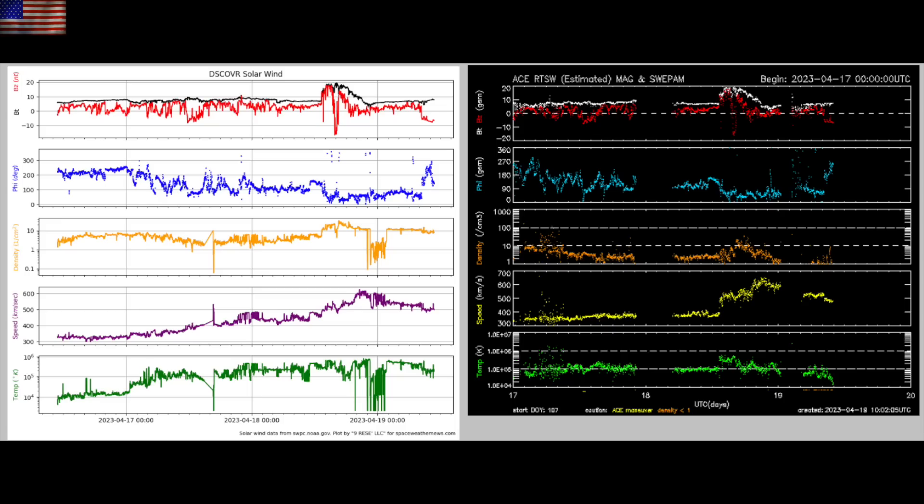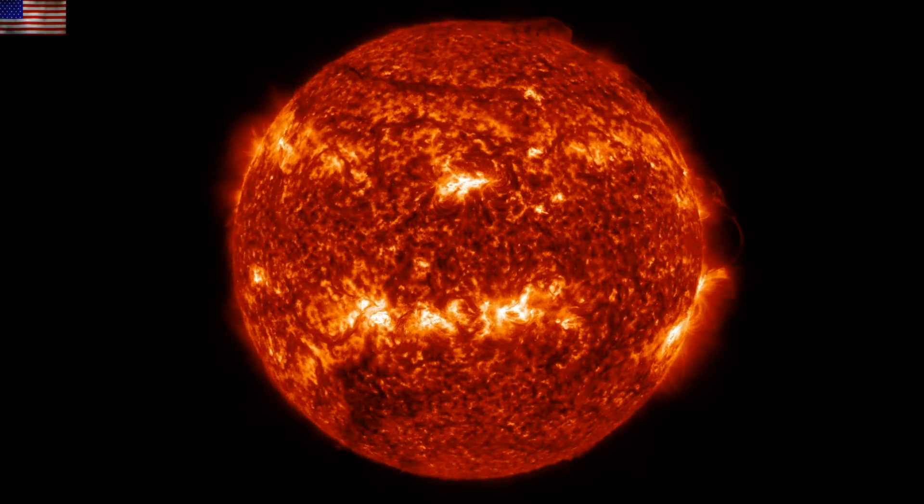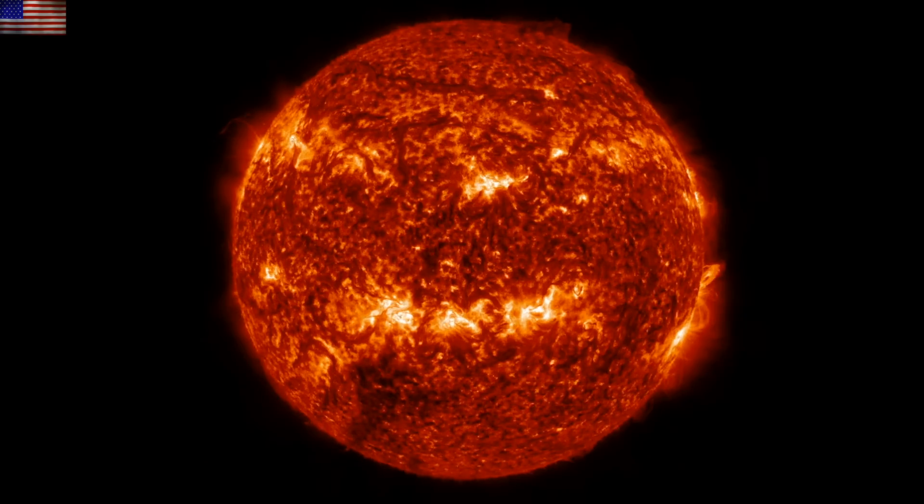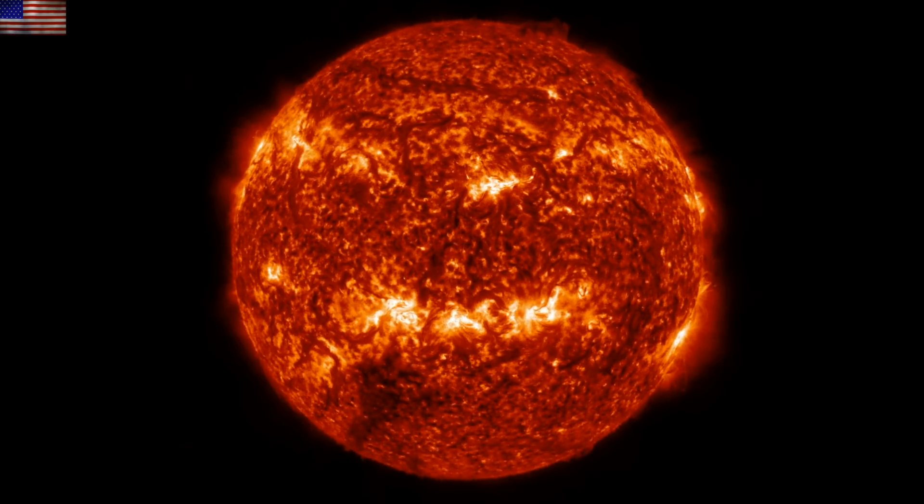NOAA is forecasting the potential for minor geomagnetic storms. Meanwhile, we have several active regions and plasma filaments that we'll still have to be watching. The earth-facing solar quiet has held strong, and by the way, the next cyclical uptick isn't expected until next month — the 3 and 5.9 month cycle — so keep that in mind.